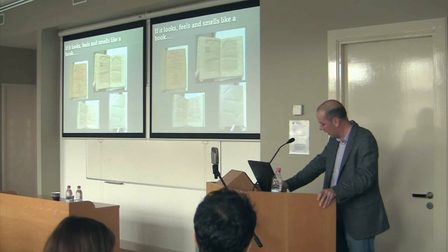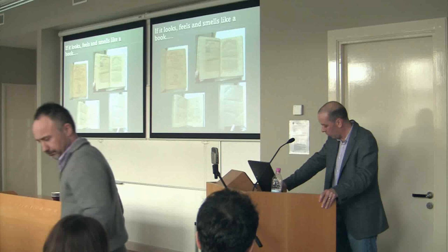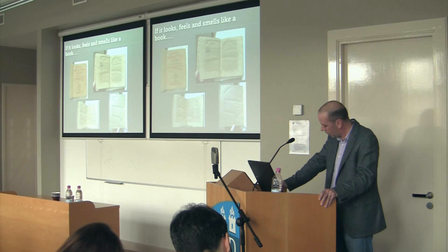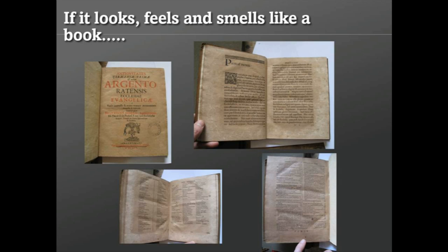In the move to digital design and in particular e-books and readers, designers have naturally tried to make the digital as authentically book-like as a book. That's quite natural, because one has to give people products they understand and can comprehend. It's quite obvious that if digital books didn't look and feel like analog books, they would not sell.